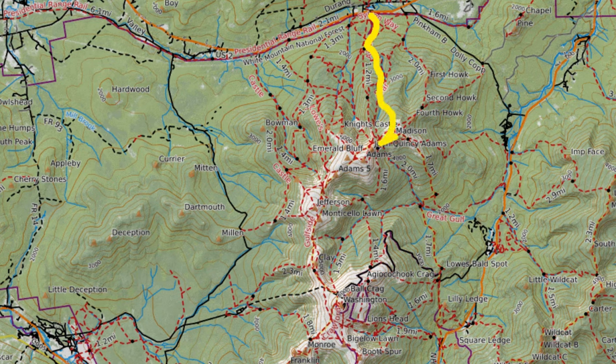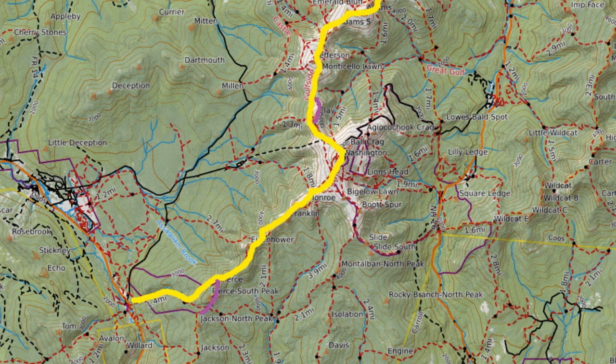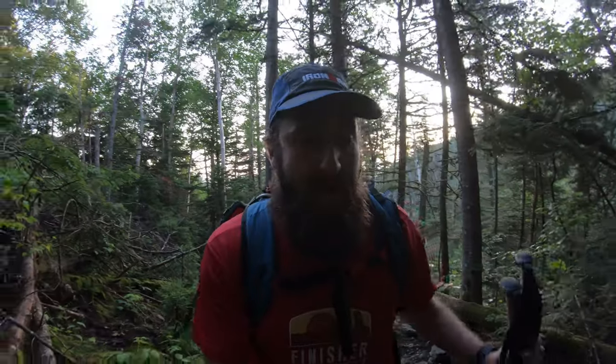Now that my headlamp isn't blinding me, let's talk about the Presidential Traverse. There are a couple of variations — I'll talk about that in a second — but generally it's 20-plus miles and about 9,200 feet of elevation gain, depending on your variation. It starts here at Mount Madison and works all the way down to Mount Jackson or Mount Pierce. The reason it's called the Presidential Traverse is because here in the White Mountains of New Hampshire, many of the peaks over 4,000 feet — there are 48 of them — are named after the presidents.